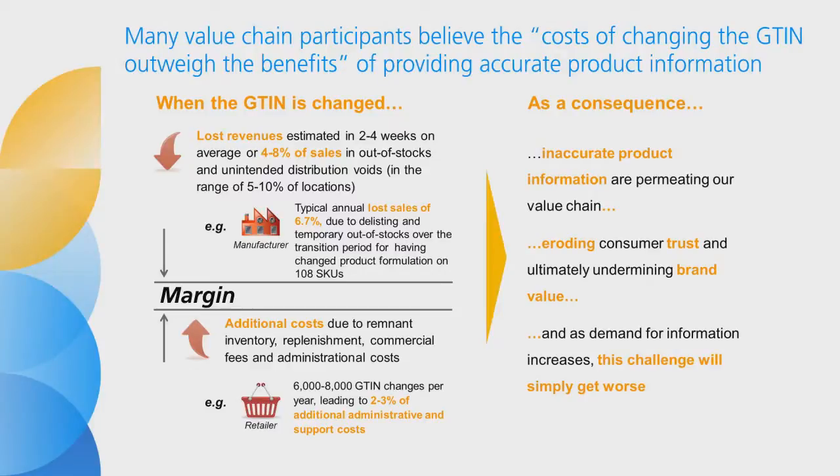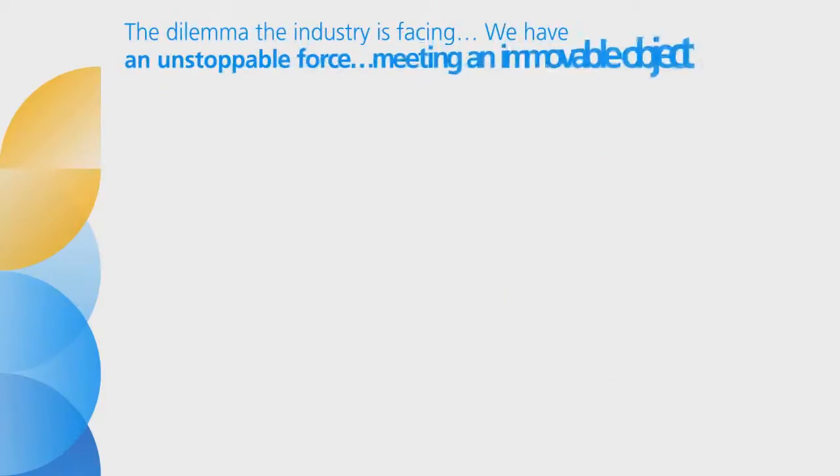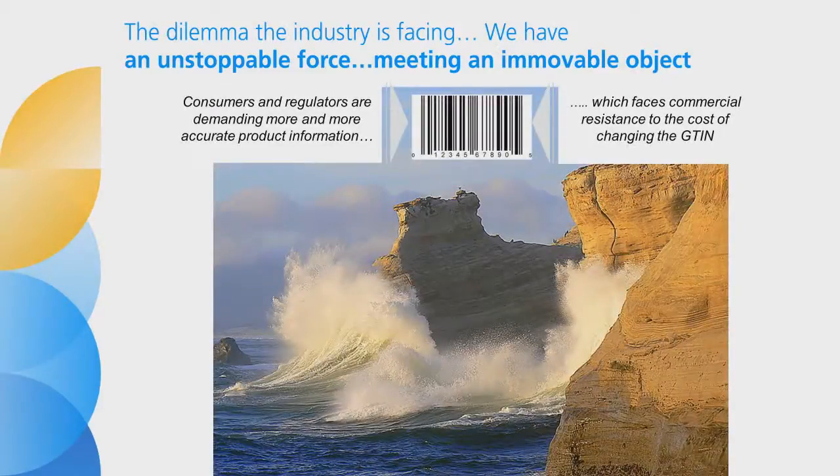This problem must be solved. Today's conflicting requirements are adding costs to our supply chain, eroding consumer trust, and ultimately undermining brand value. This challenge will simply get worse as the demand for information increases. Our industry has a dilemma that will best be addressed via the voluntary but authoritative leadership of the Consumer Goods Forum Board, its liaison group, and member companies. We have an unstoppable force — the need for more and more accurate information — meeting an immovable object: the costs driven by changing the GTIN.